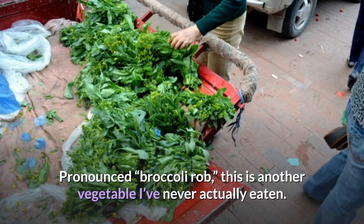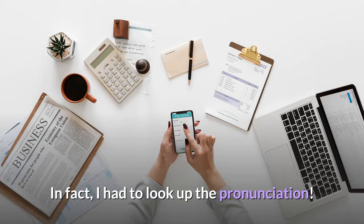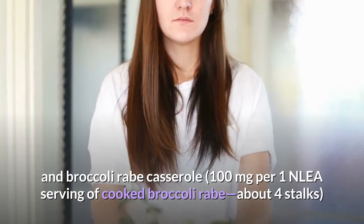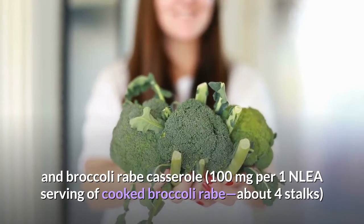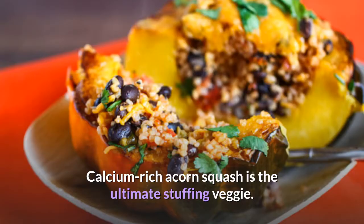Broccoli rabe: 100 milligrams of calcium. Pronounced 'broccoli rob,' this is another vegetable the host had never actually eaten — even having to look up the pronunciation. That said, it looks great in a yummy potato and broccoli rabe casserole. 100 milligrams per one serving of cooked broccoli rabe, about four stalks.